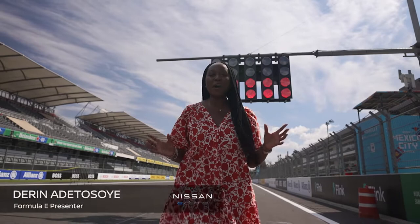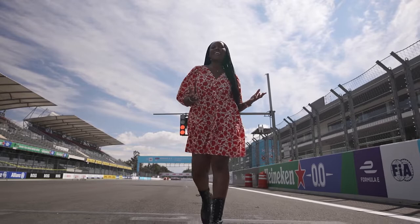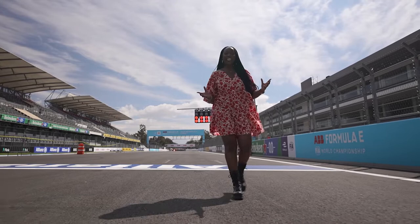Hello and welcome to the Autodromo Hermanos Rodriguez circuit in downtown Mexico City for the third round of the ABB FIA Formula E World Championship, and of course welcome to this Nissan Formula E pre-race show. I'm Darren Adetossier and we'll be here at each round providing you with exclusive access to the Nissan E-Dams Formula E team, drivers, cars, and taking you along with us behind the scenes in the garage.